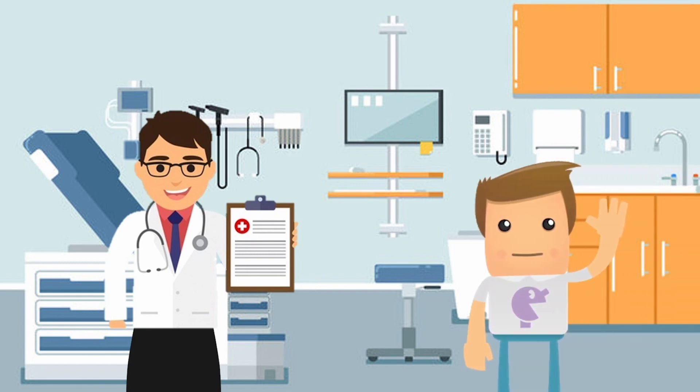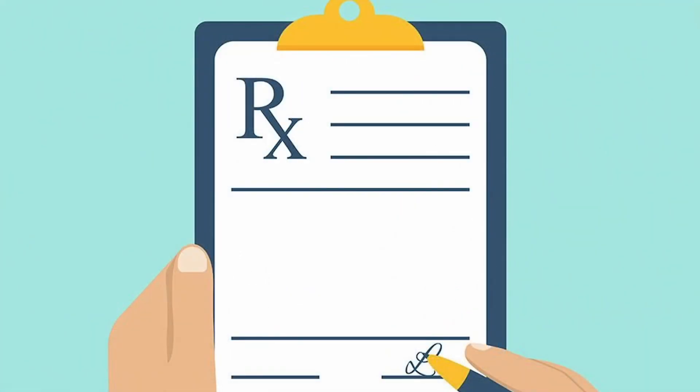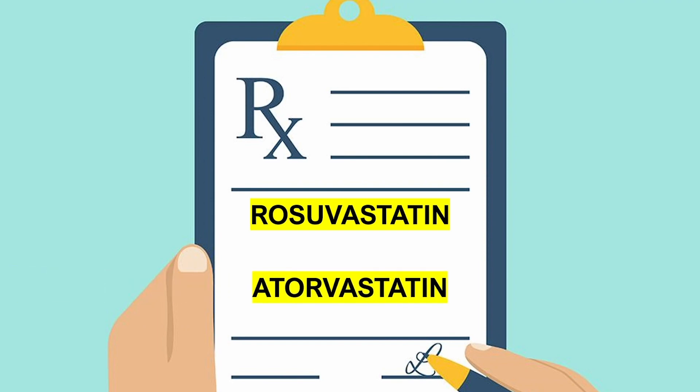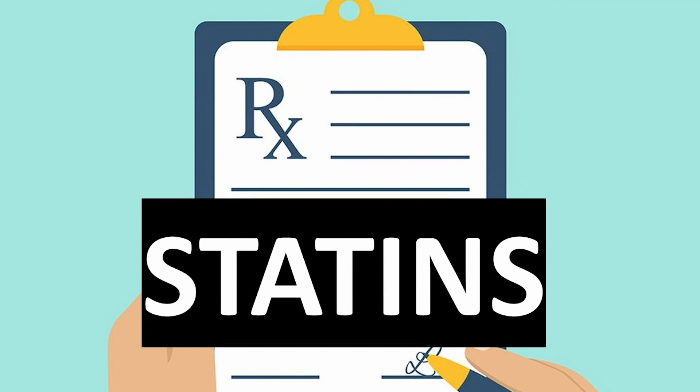Now after a routine checkup, Bob has been prescribed some cholesterol medications from his doctor to help manage his cholesterol levels. The medications prescribed are called rosuvastatin, or sometimes another one may be given called atorvastatin. Another name for rosuvastatin is Crestor, and another name for atorvastatin is Lipitor — these are the brand names of the generic medications. Both of these medications are part of the statin family, as indicated by their statin suffixes, and are the most common cholesterol-lowering medications prescribed.